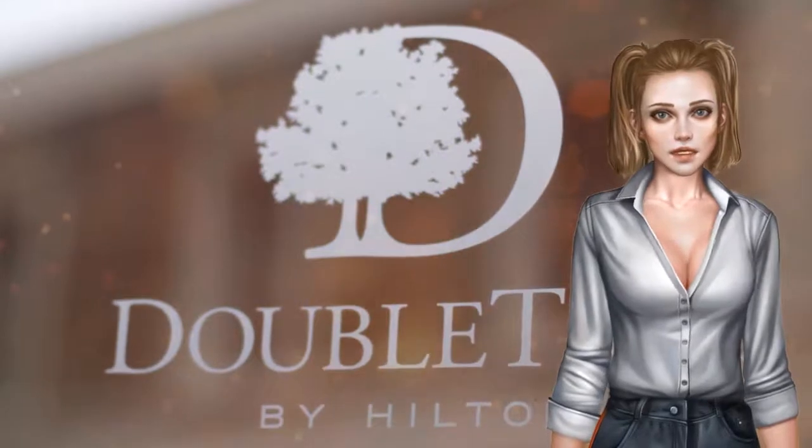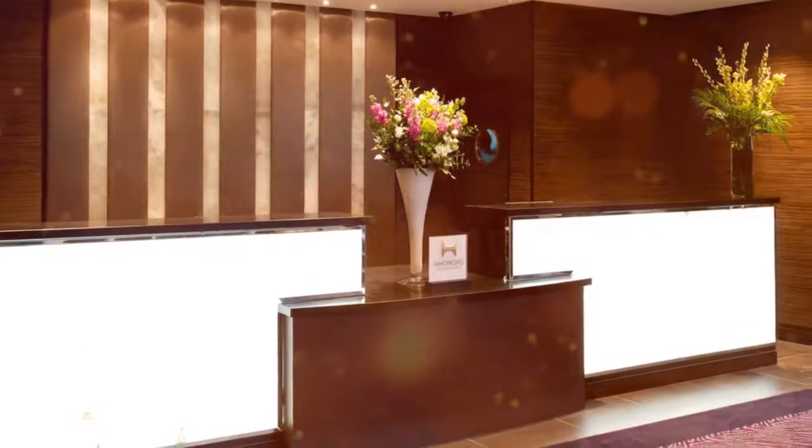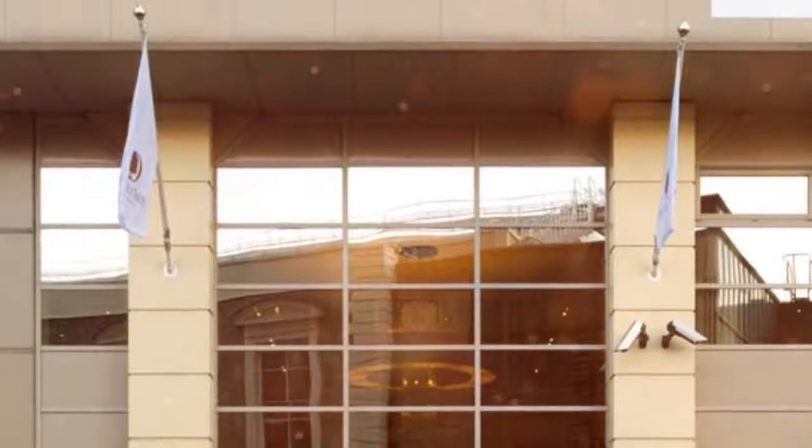Victoria Place Shopping Centre is right next to the hotel, while the Apollo Victoria Theatre is just a two-minute walk. Westminster Cathedral is 5 minutes walk away, and St. James's Park is 15 minutes away.